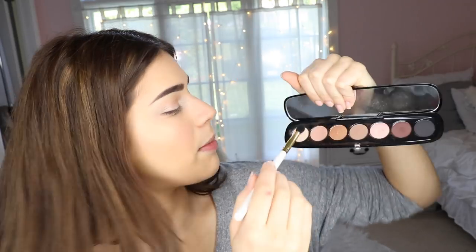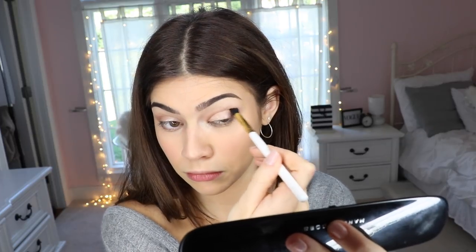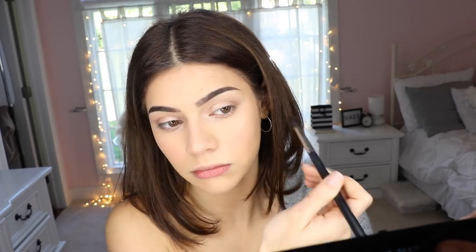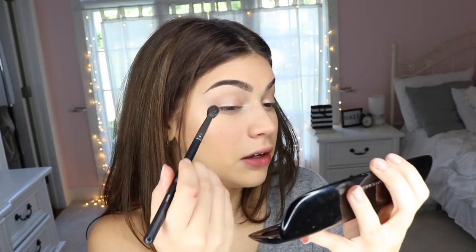I'm using a short blending brush with the shade Infamous from my Marc Jacobs palette, concentrating that color on the outer corner. Once it looks pretty good I use a big fluffy brush to blend it out. Then I'm using my Morphe 505 brush with the shade Seeking — a taupe-y brown — and dotting that on the outer corners again in the same spot.